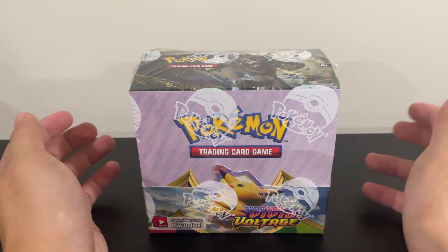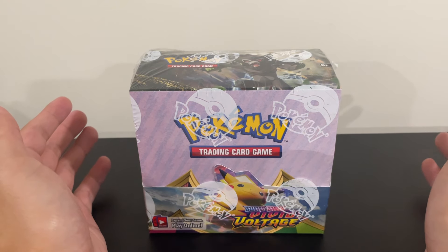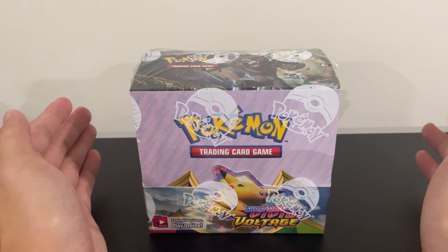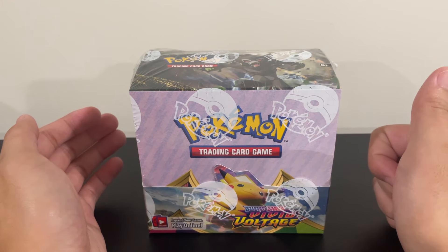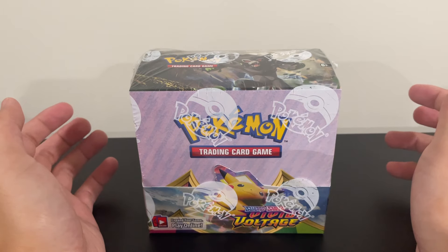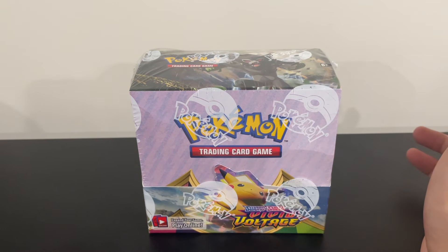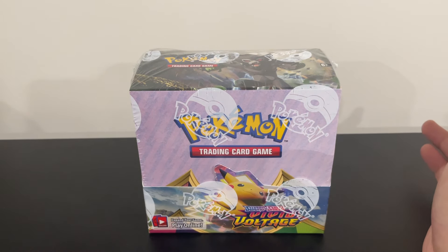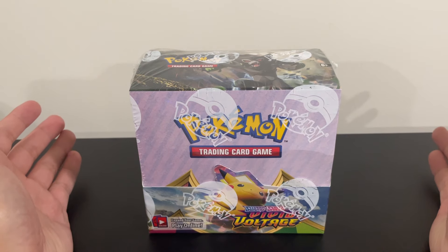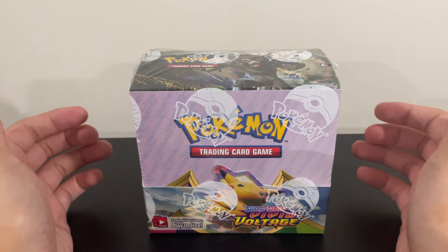I want to talk about why I decided to buy Vivid Voltage. I know some of you are probably saying I said before it was not a very good set. In the past I said Vivid Voltage was not the best set, but out of the first four Sword and Shield sets, I feel like Vivid Voltage was the better one. I still don't like Darkness Ablaze, Rebel Clash, or Sword and Shield Base. Vivid Voltage is the best of those four because it has the Chonkachu card. The Darkness Ablaze Charizard is around $25, Rebel Clash top card is $30-$40, Sword and Shield Base is probably around $40.